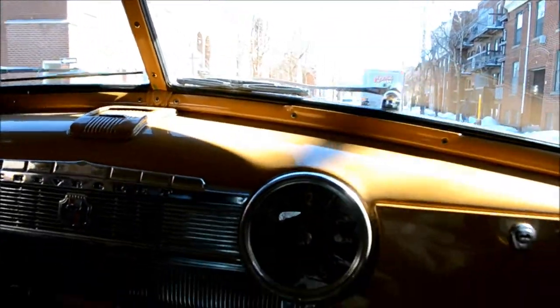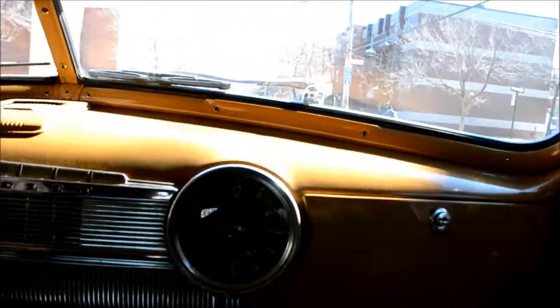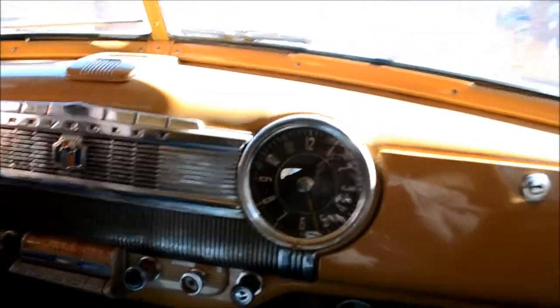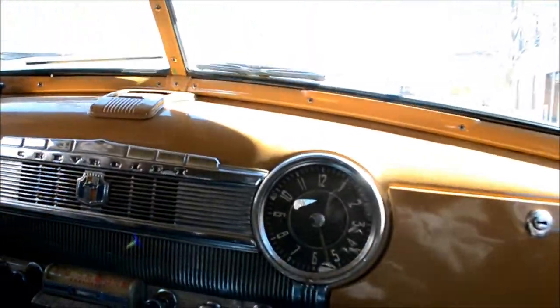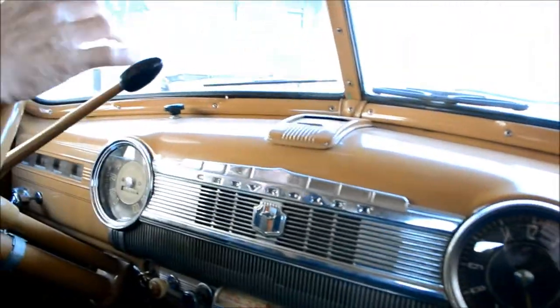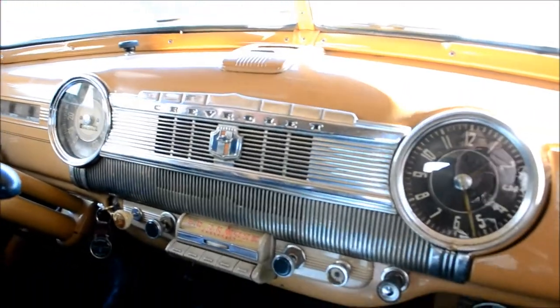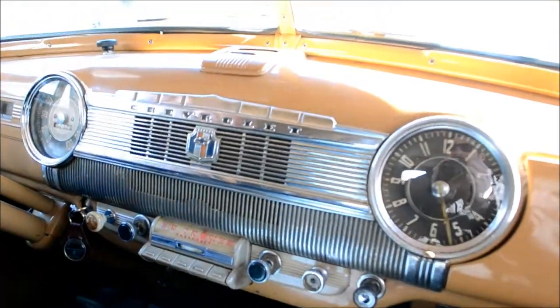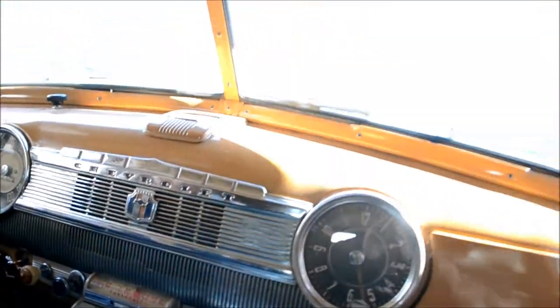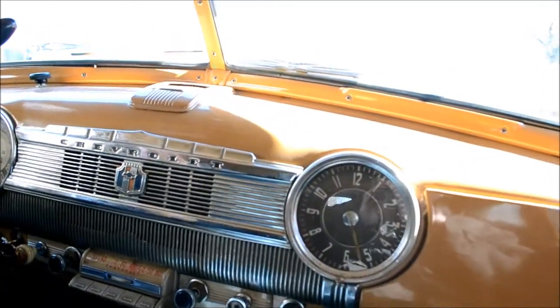Your daughter Shelly is probably in her 30s - is she into history? Probably not. But hang onto this car - you know how many people have sold old cars and regretted it? Even me, I've had a few and I regretted selling a couple of them.